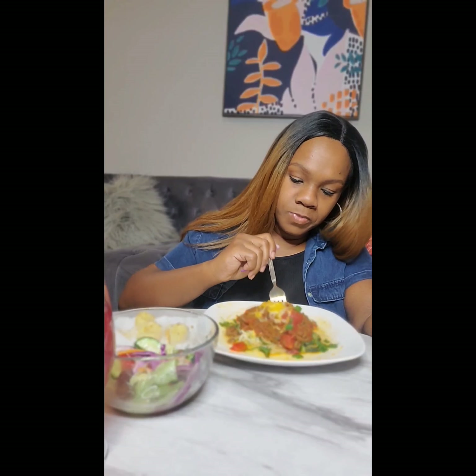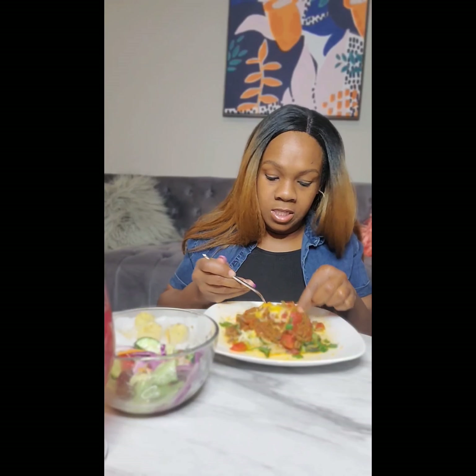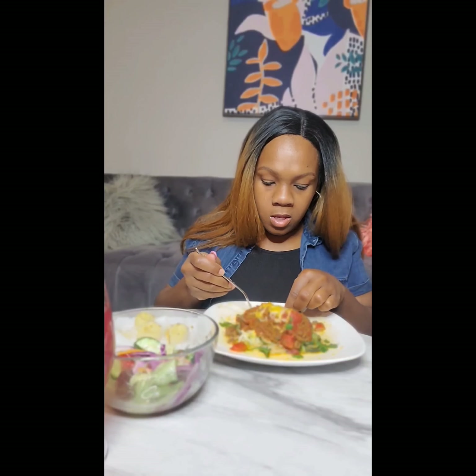I would not steer you wrong, honey — this is an ultimate meal prep. Get y'all some containers, you make that spaghetti and meat up just the way you normally do, then boil you some zoodles.